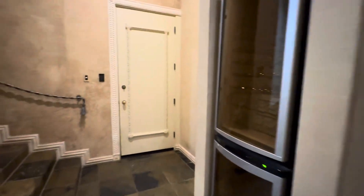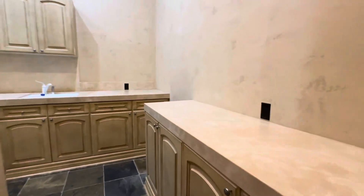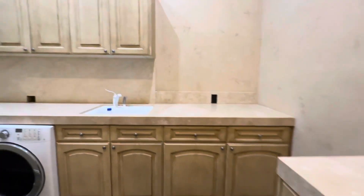Extra storage, another wet room, and then the three-car garage. You also have an oversized laundry room here — beautiful details and lots of storage.